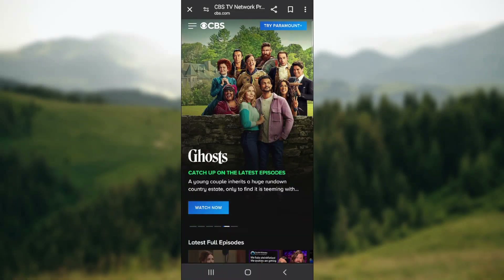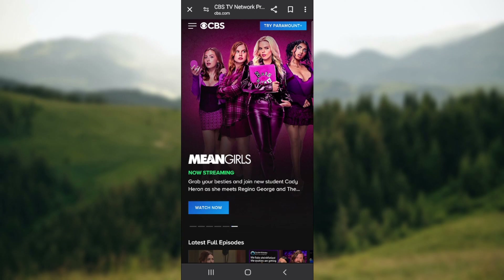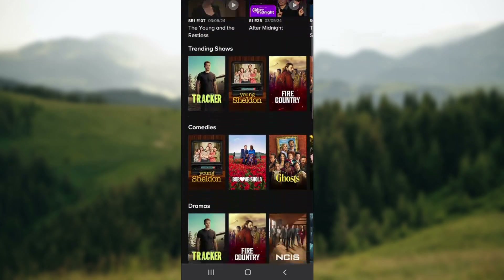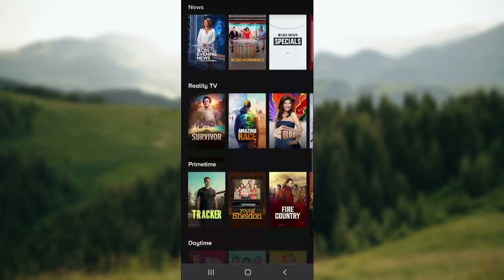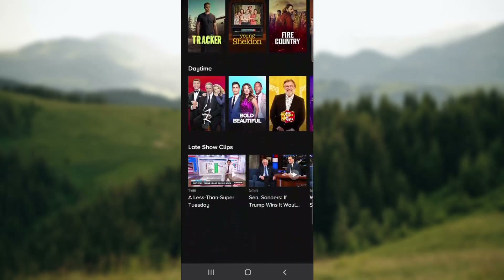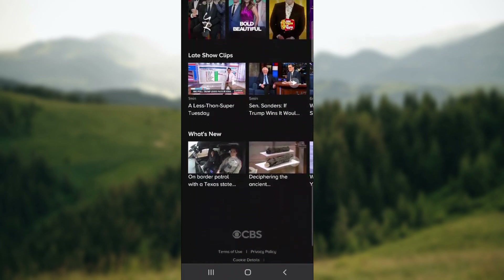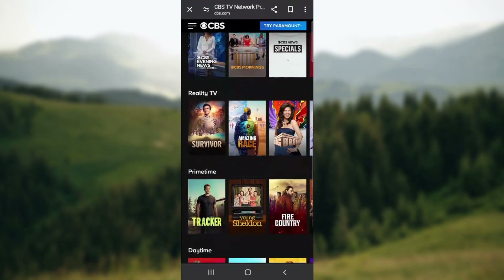Welcome back to our channel. In today's video we're at CBS and I'm going to be answering the question: do you need a new app to stream CBS for free? Make sure to stay until the end of the video. So you can stream some shows for free, but maybe you do need a new app or a new account — we're going to be talking about it in today's video.